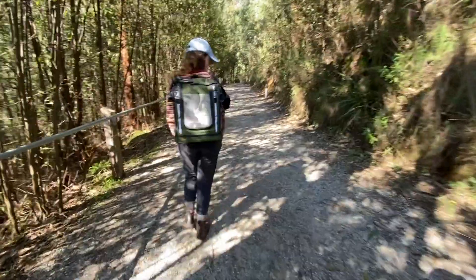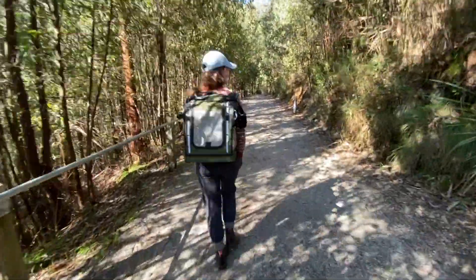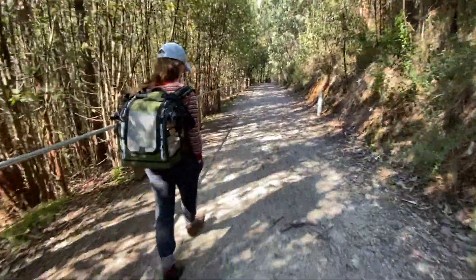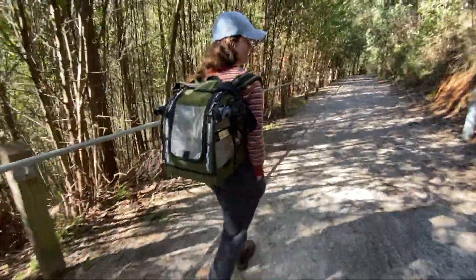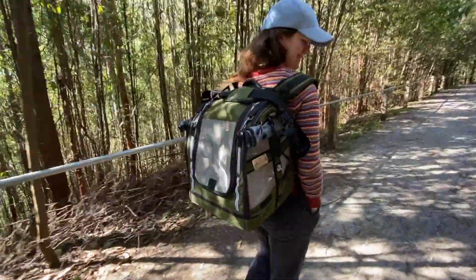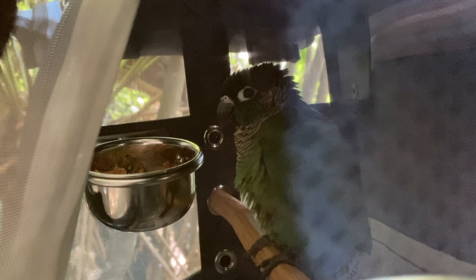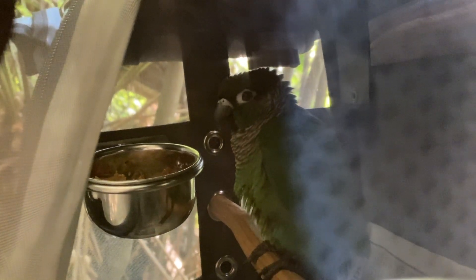I would definitely not consider taking Minyip to Sugarloaf Peak because she'd be too scared — it would be very risky and dangerous and she would just not enjoy the experience. For those who don't know, Minyip is our pet bird and she comes with us on adventures in her little birdie backpack.